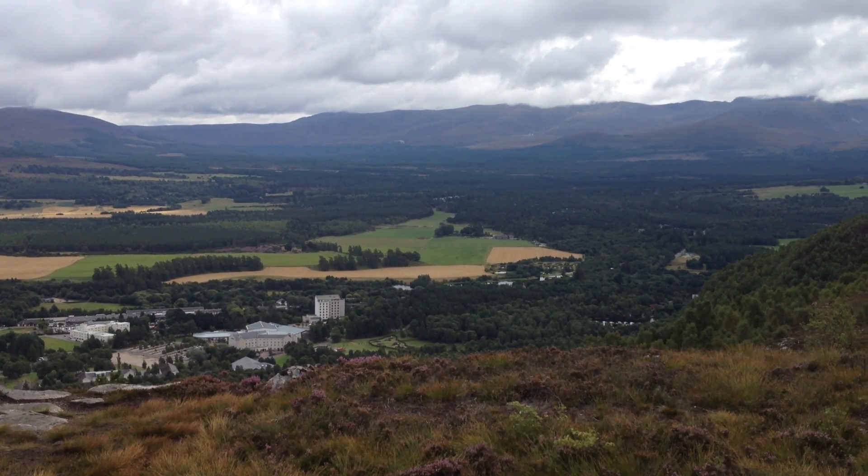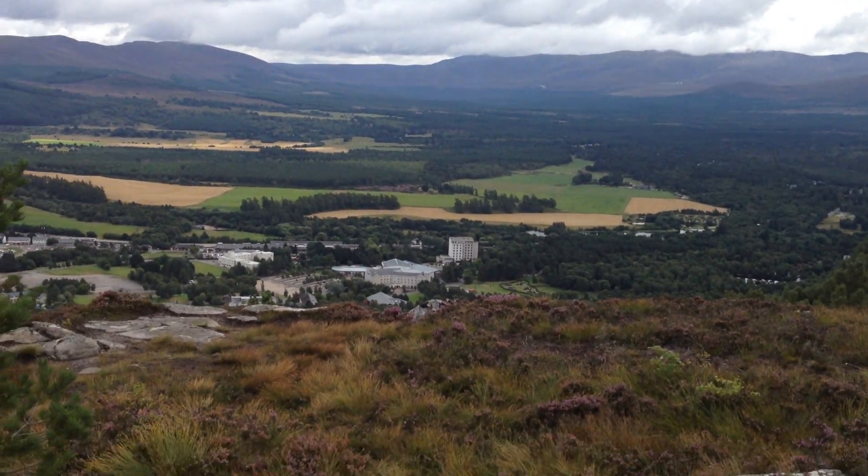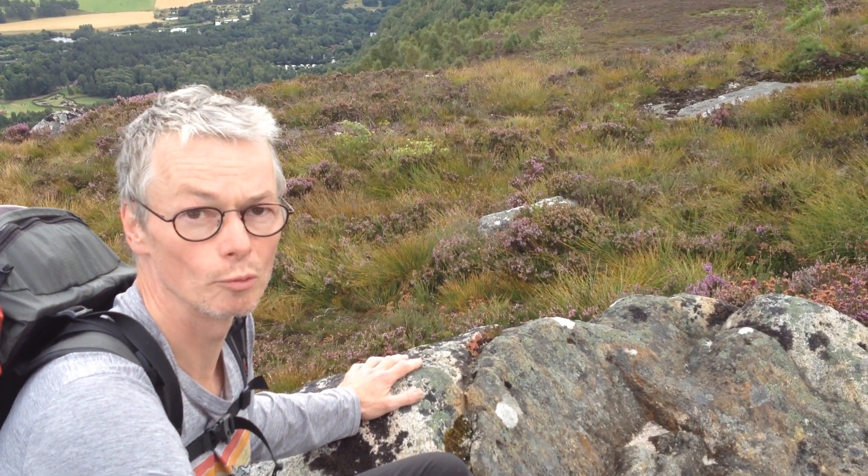So we're on Craigalachy, just outside Abimor, and overlooking the Cairngorms in the background. And we're sitting here on a small, another intrusion of Cairngorm granite.